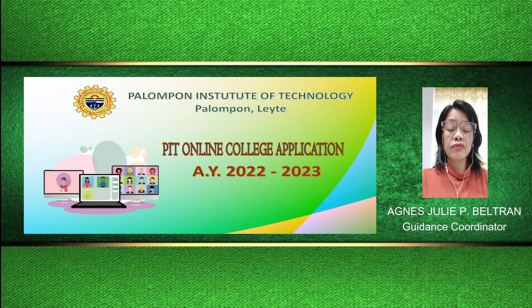Welcome to the second part of instructions for the PIT online college application for academic year 2022-23. To the incoming freshmen, transferees, second coursers, shifters, and returnees, thank you for choosing PIT.